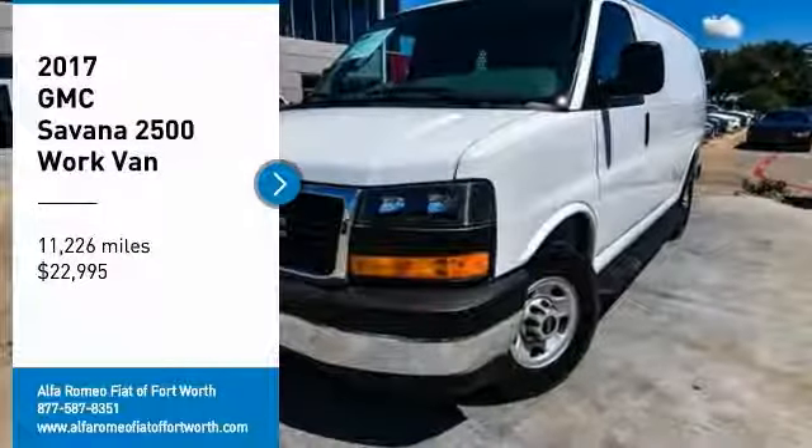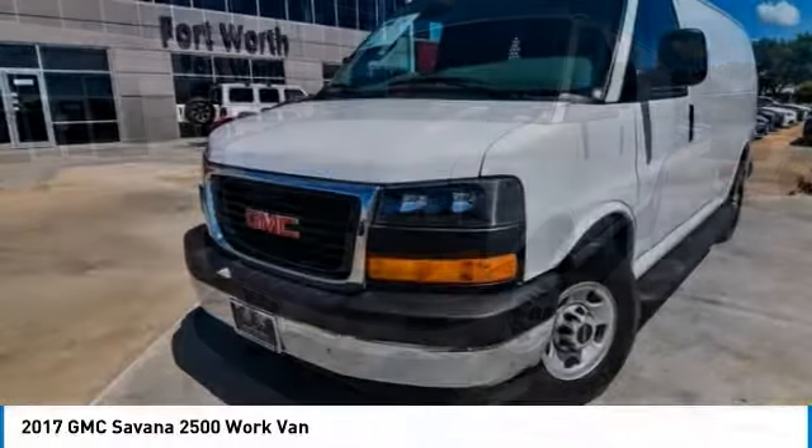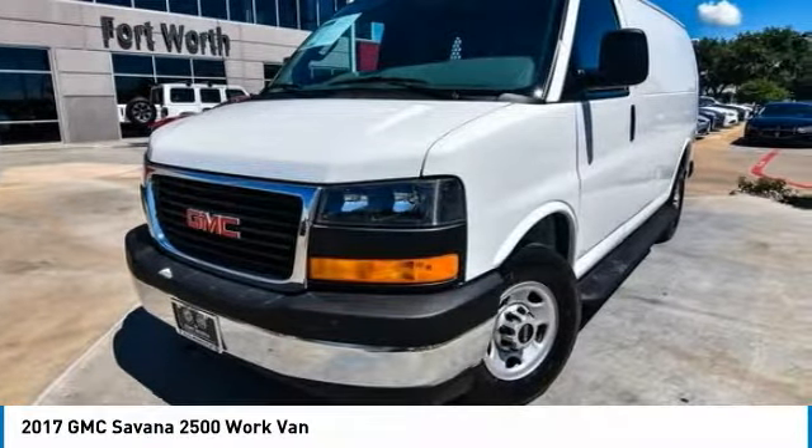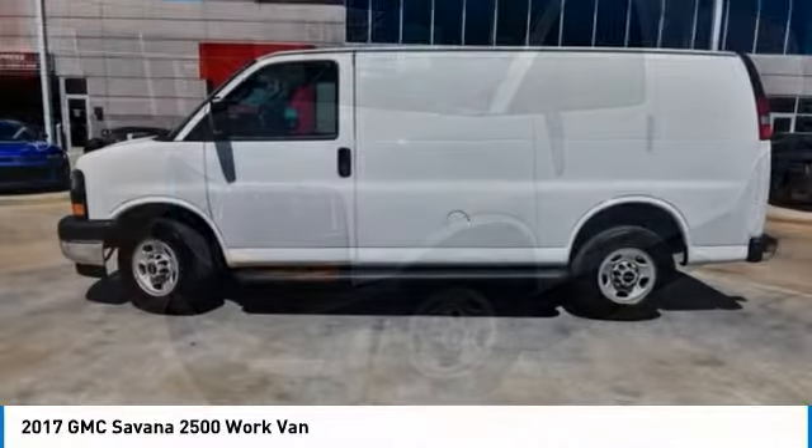We are pleased to show you the 2017 Savannah. The Savannah passenger van is a blend of comfort, convenience, and style. Available in 8, 12, and 15 passenger models.